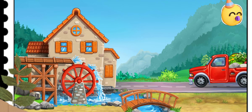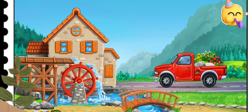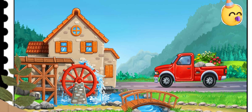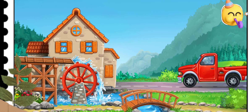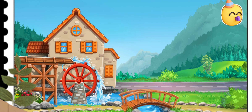Let's decorate our mill! Tap the screen to keep building! The new water mill is complete! You're doing a great job!